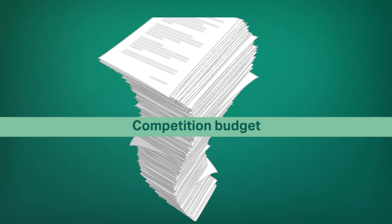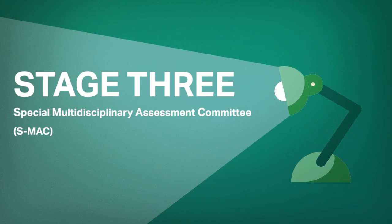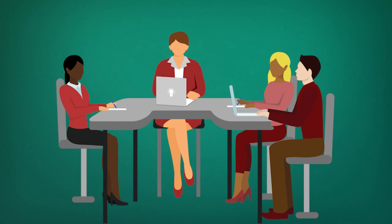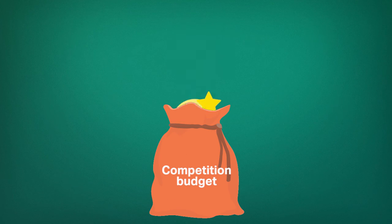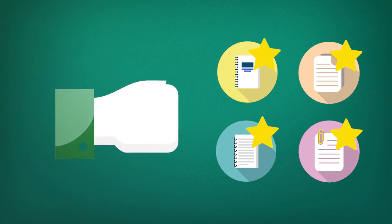Since we often end up with more deserving proposals than we can fund, we move on to stage 3. The Special Multidisciplinary Assessment Committee identifies, amongst all excellent proposals, the ones that best meet the competition objectives, without surpassing the available competition budget. Finally, SMAC recommendations are sent to the CFI Board of Directors, who offer the final approval.